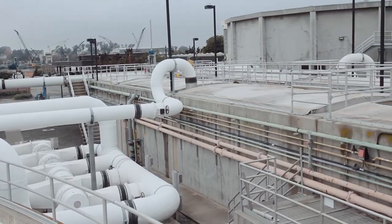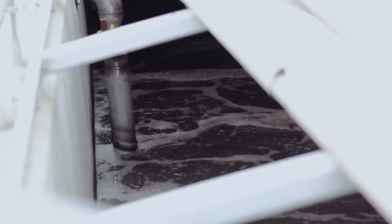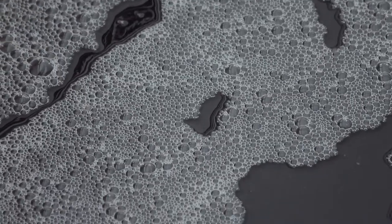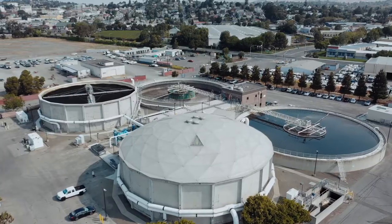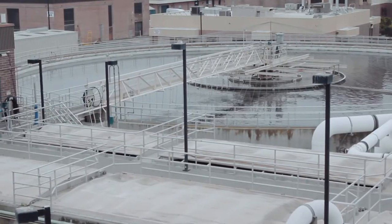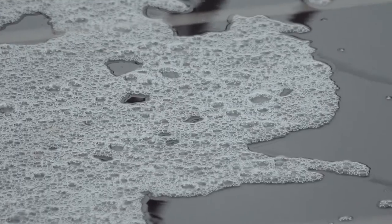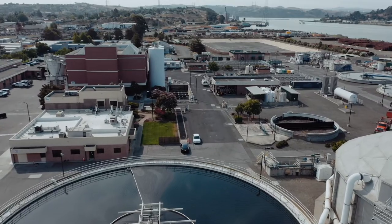As the water leaves the biotowers, it flows through the aeration basins where we're bubbling in air. It gets the microorganisms really active — they eat and eat and eat, they start to clump together, and they get really big and heavy, kind of like us after Thanksgiving. Then the water flows into the secondary clarifiers. Once the microorganisms sink to the bottom of the tank, they're pumped back into the biotower where they breed more microorganisms, or they're sent over to the solids building where they're mixed with our solids before being treated.